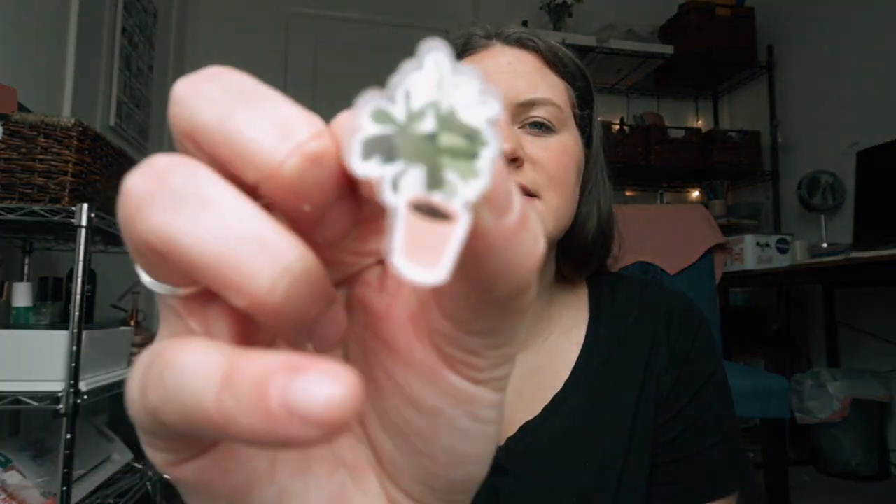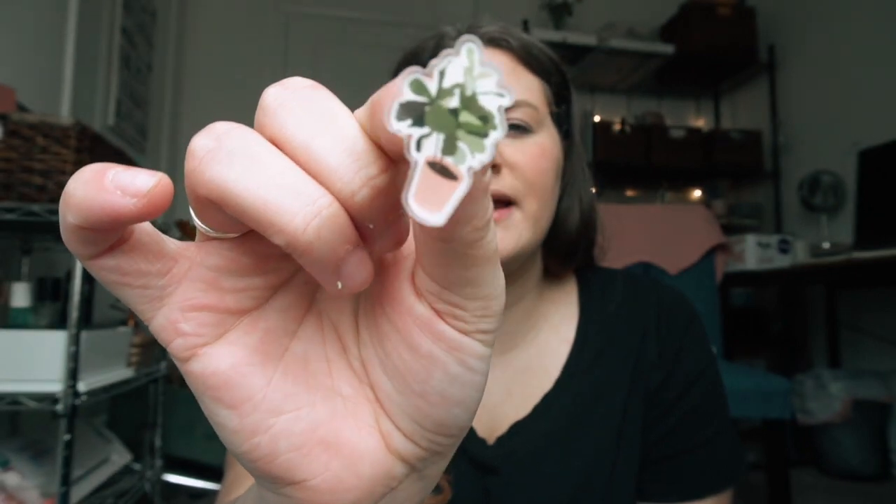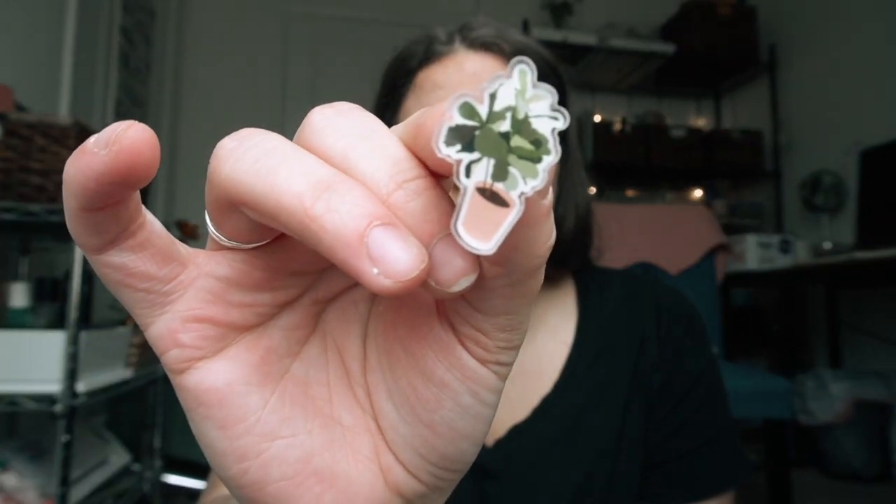There is another one that is actually brand new — I don't have anything like this in my shop so far. There are ten of these. This one is a plant — it's a little illustration I did of my fiddle fig that I have downstairs in my house. Obsessed with that little cutie. This is gonna be so cute — I love that so much.